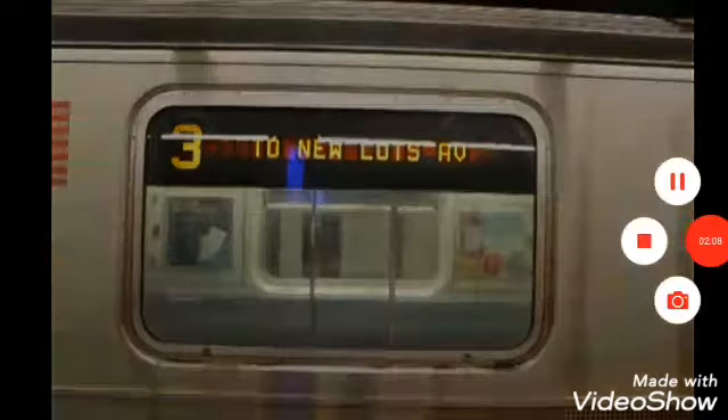This is a Bronx bound 3 local train via the Lexington Avenue line. The next stop is 59th Street. Ladies and gentlemen, as you exit, please be careful of the gap between the platform and the train. Transfer is available to the N, R, and W trains.